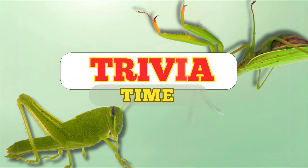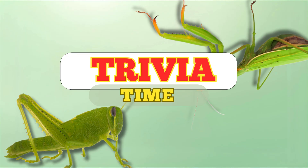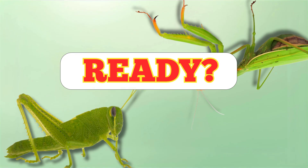Alright, let's see how much you learned. Here are three trivia questions. Ready? Let's get started.